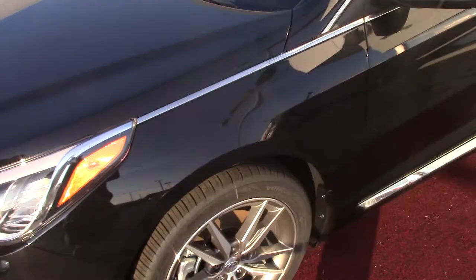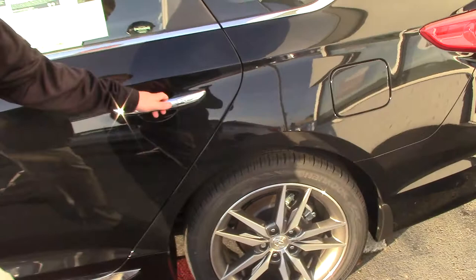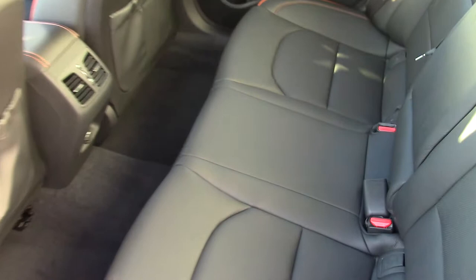It gives you a pretty sporty look. You've got wrap-around headlights, wrap-around tail lights, turn signal indicators, and chrome accents everywhere. You've also got your sporty alloy wheels, keyless entry, and push button start.